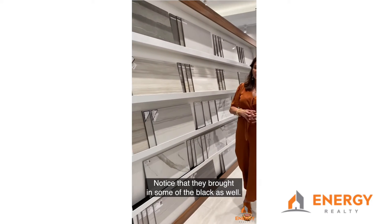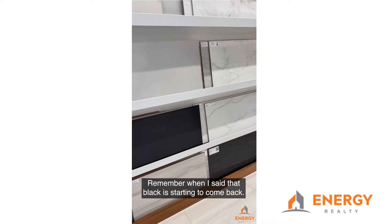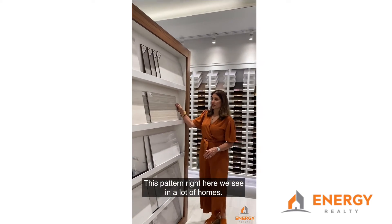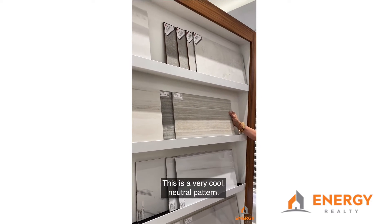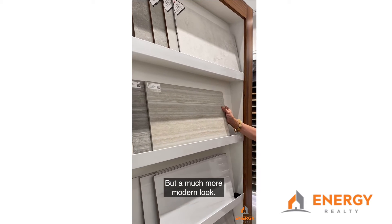Notice that they brought in some of the black as well — remember when I said that black is starting to come back. This pattern right here we see in a lot of homes; it's more of your basic ceramic tile floors and this is a very cool neutral pattern. Kind of reminiscent of the travertine but a much more modern look.